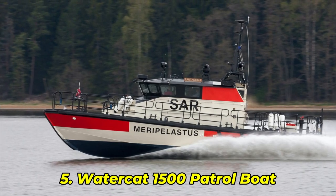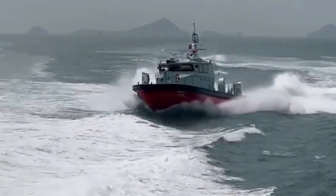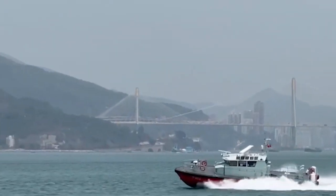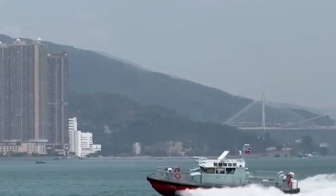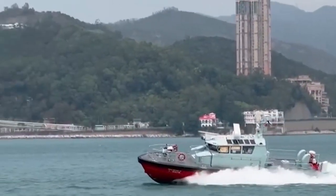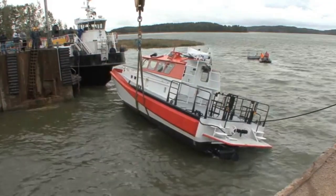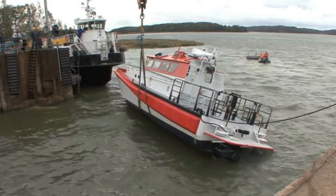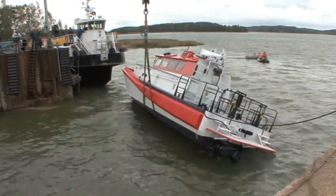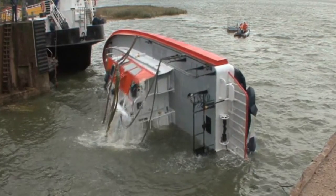Number 5: Watercat 1500 Patrol Boat. Built by Marine Alutech, the Watercat 1500 is the kind of patrol boat that makes smugglers turn around. Designed for navies, border forces, and harsh rescue missions, this self-righting vessel combines bulletproof glass, deep V-hull architecture, and foam core structure to survive anything. During a 2020 drill, it was flipped on purpose in the Baltic Sea and came back fully operational with all systems green. One officer said, "We trust it more than the sky." Coming up: a British lifeboat so advanced it literally auto-resets after capsizing.